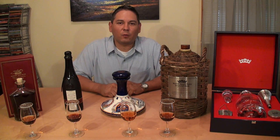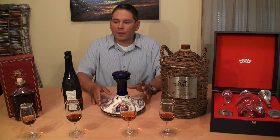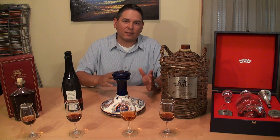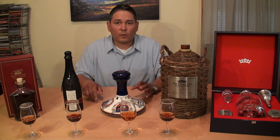Hello again, welcome back everyone. Liquor Hound with you. Thank you for joining me for this very special YouTube video. I'm going to try and make this one a lot shorter — the last one was kind of long. But it's a special day in that it's July 31st, 2012.